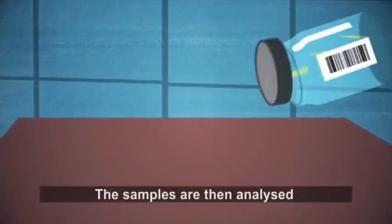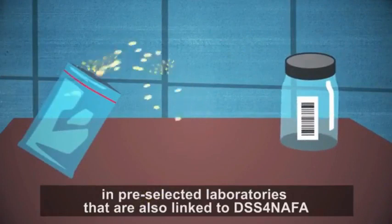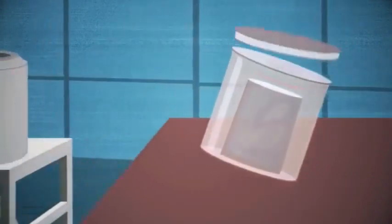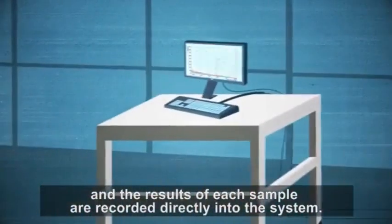The samples are then analyzed in pre-selected laboratories that are also linked to DSS-FNAFA, and the results of each sample are recorded directly into the system.